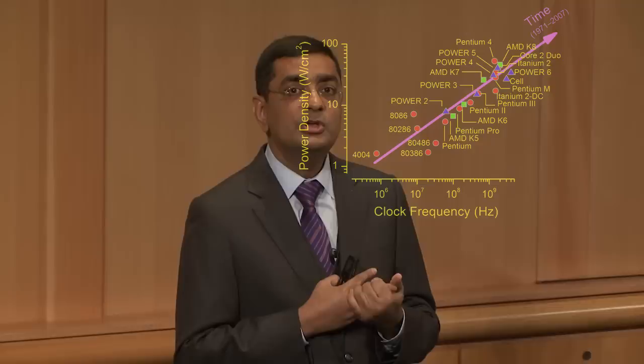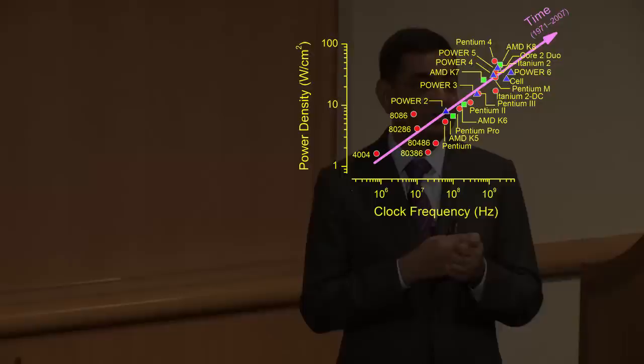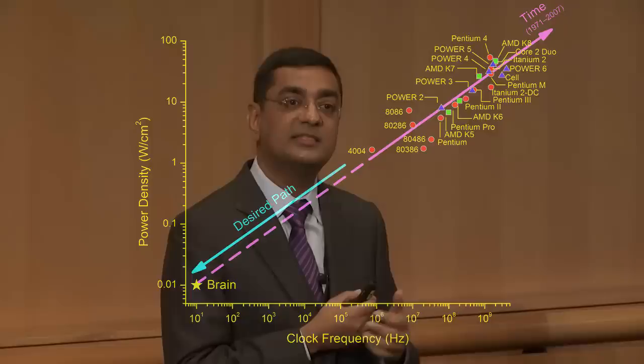Let's look at the architecture carefully. This graph plots on the x-axis clock frequency of microprocessors since 43 years ago — the advent of the 4004 — and on the y-axis, power density. Over 43 years, we have increased clock frequency by over three orders of magnitude and power density by over two orders of magnitude, creating a relentless march in the northeast direction of this chart. The brain, however, sits alone in the southwest corner. If you continue on that path, we are not going to get to a brain-inspired architecture. The desired path is to think different.